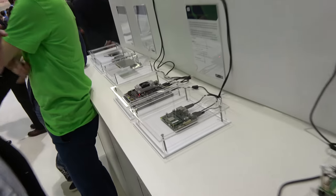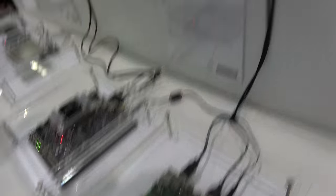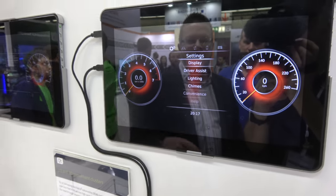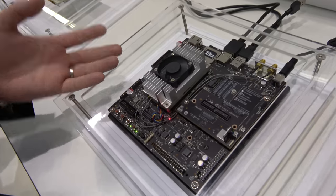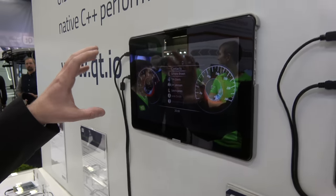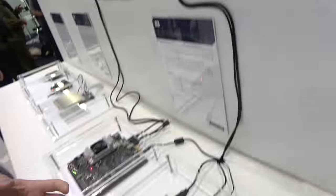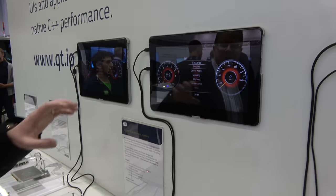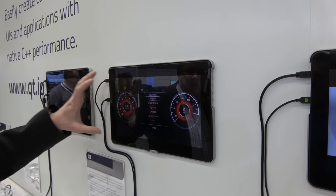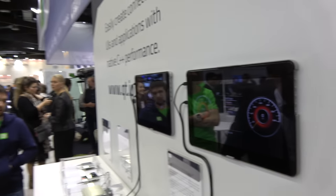In this one we are demonstrating the 2D cluster display. We have a NVIDIA board next to it which is doing the 3D stuff, and then we have the IMX6 quad-core from Toradex doing the 2D version of the same cluster.